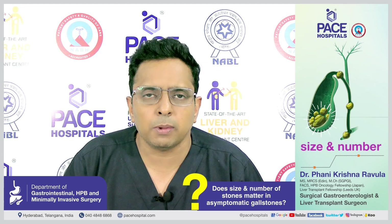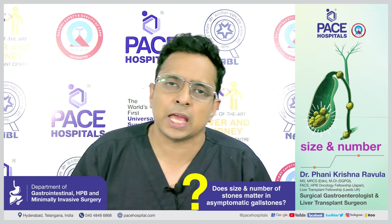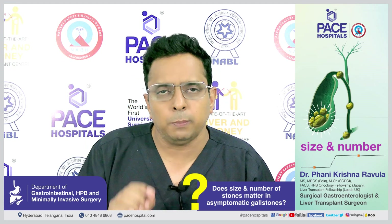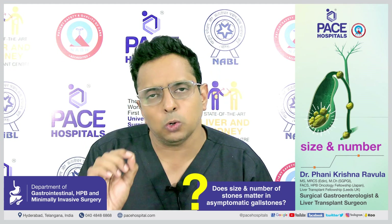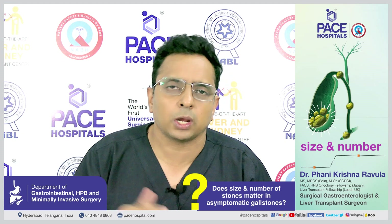With gallstones, the size and number of stones has zero relevance. Symptoms are the only thing that matters. If a patient has gallstones and typical stone pain, even if they have a single two millimeter stone — a very small, tiny stone — it still requires treatment.